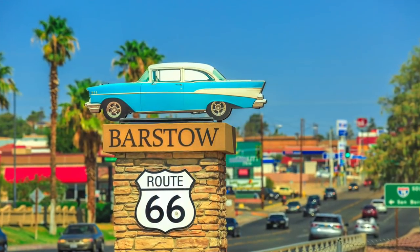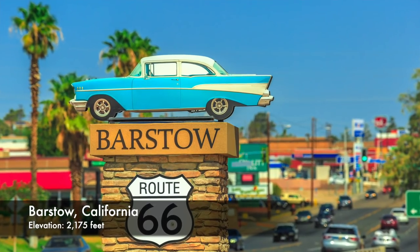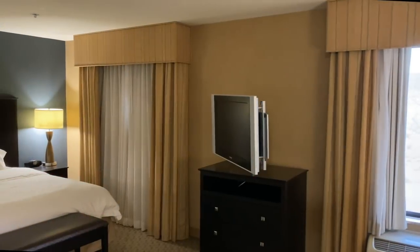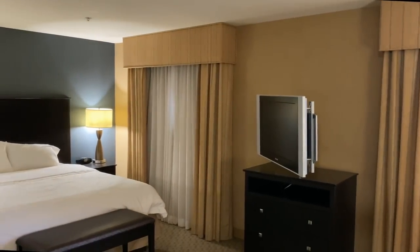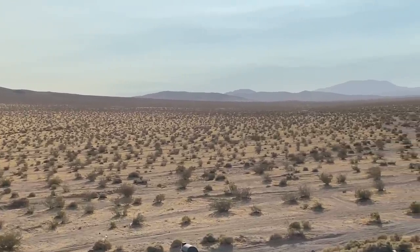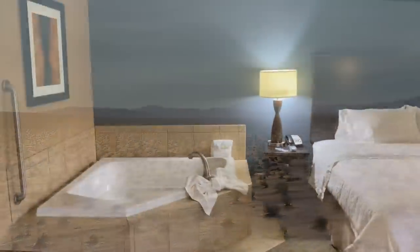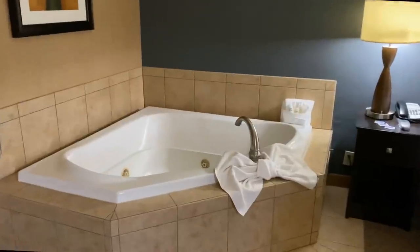We spent our first night in Barstow, California, and we just have to show you this room. We stayed at the Hampton near the outlet mall and were upgraded to their best suite — an east-facing desert view. We did not want to leave this room, it was terrific.